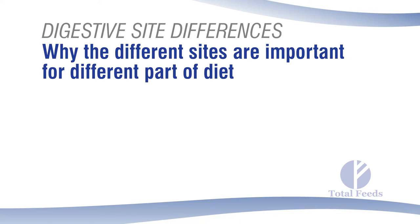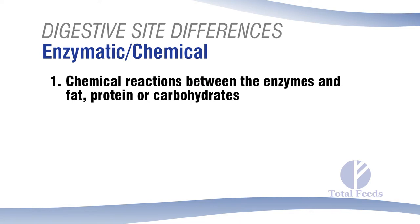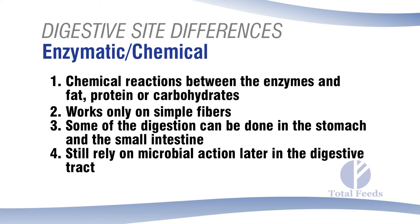Why are these different digestive sites important? There are two main kinds of digestion: enzymatic or chemical digestion, and microbial digestion. Enzymatic digestion uses enzymes like lipase, protease, and amylase to digest fat, protein, and starch. Fibrolytic bacteria and enzymes can break down simpler fibers. In the horse, some fiber digestion occurs in the stomach and small intestine, but we still rely on microbial activity in the cecum and colon.